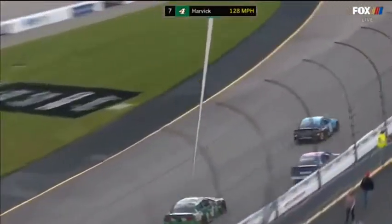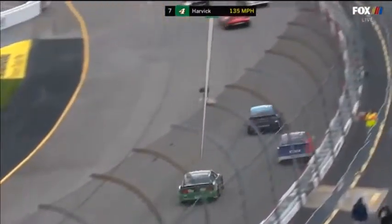Kevin was running eighth when this happened, just past the start-finish line going into turn one.